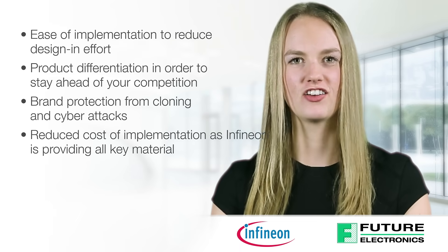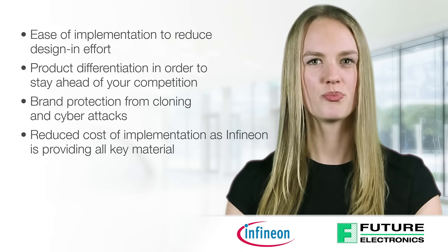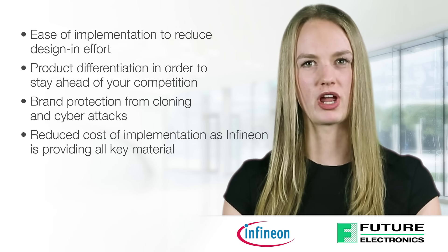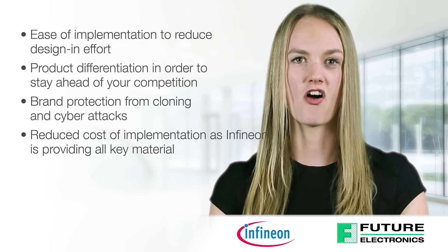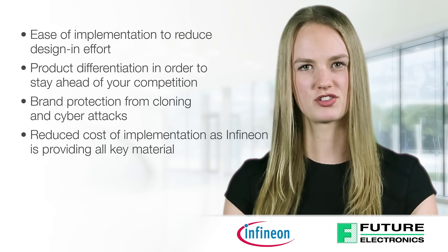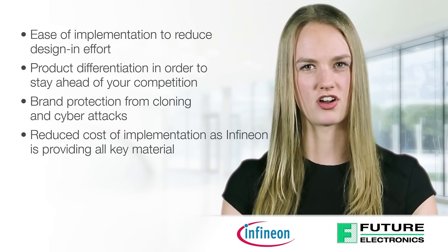In summary, Infineon offers ease of implementation to reduce design effort, product differentiation in order to stay ahead of your competition, brand protection from cloning and cyber attacks, and reduced cost of implementation as Infineon is providing all key material. To view and purchase Infineon Security Solutions, visit our website at www.futureelectronics.com.